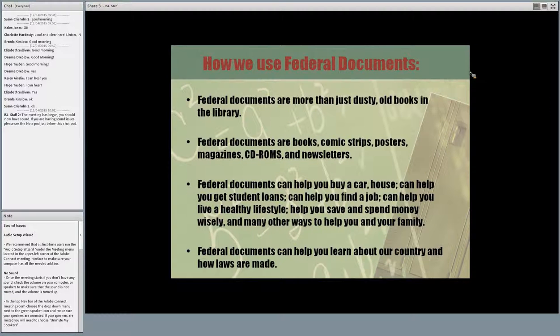The most important thing I want you to come out of this with today is that government websites are secure, for the most part, and they're also reliable and authoritative. In this day and age, any site can get hacked, but for the most part, federal sites are safe, and they're safe for your kids to use.